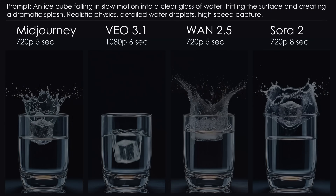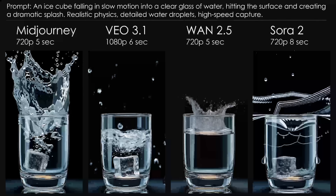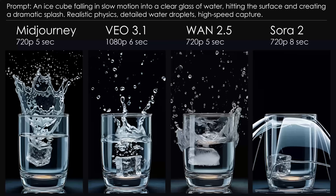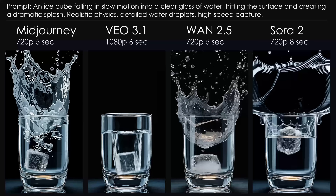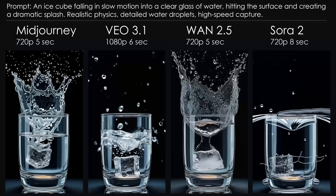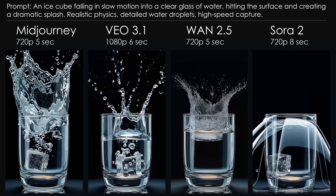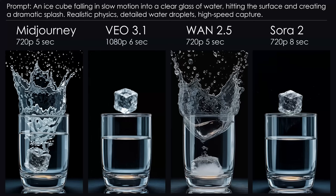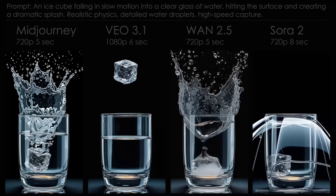How realistic is the water rendering? Mid-Journey: not great — it looks very AI-generated. Veo looks more realistic, but the water volume feels too low. WAN looks realistic too, but probably uses too much water — someone turned on the faucet. Sora again looks noticeably artificial. Conclusion: none of the models delivered truly realistic physics. But to be fair, this was a pretty tough challenge.